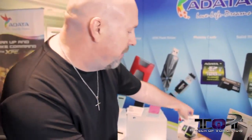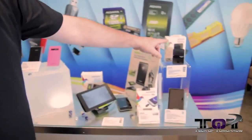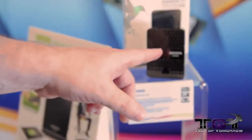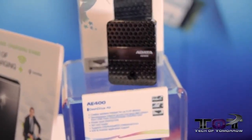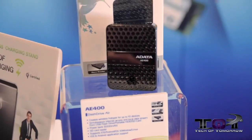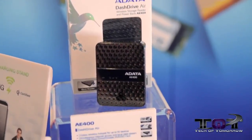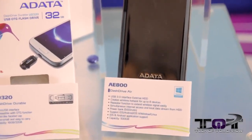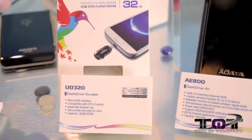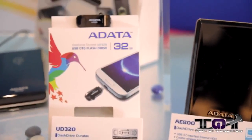They have all kinds of cool stuff here. Starting off with the Dash Drive Air — you guys have seen this before. It's a little wireless storage device; you can stream stuff from it and connect to it, awesome for people who like to have their information accessible. They also have the new Dash Drive Air AE800, and the Dash Drive Durable coming in at 32 gigabytes — a really small, portable product.